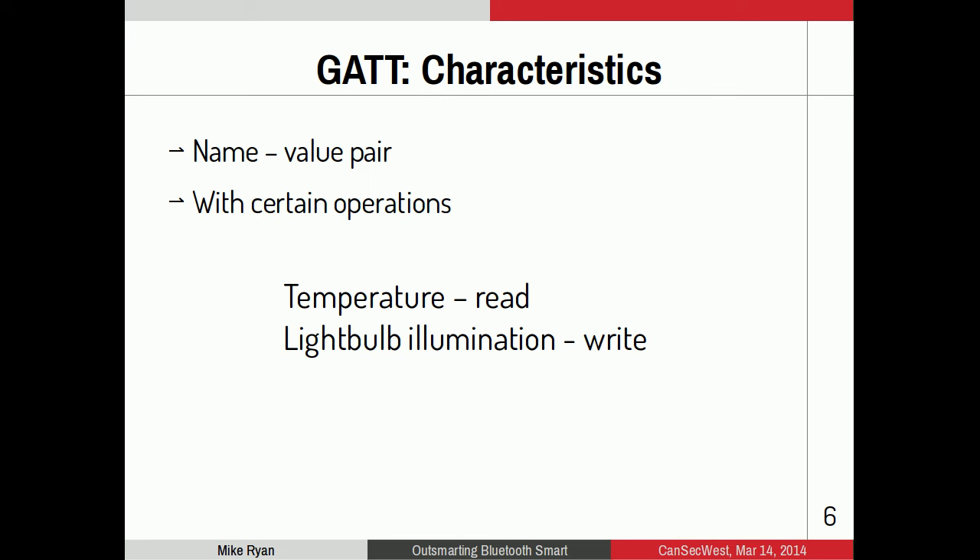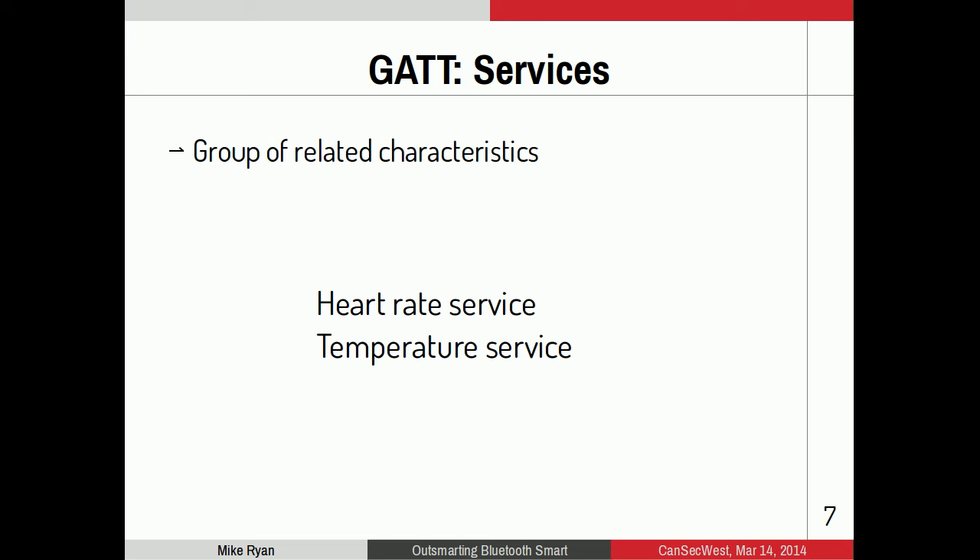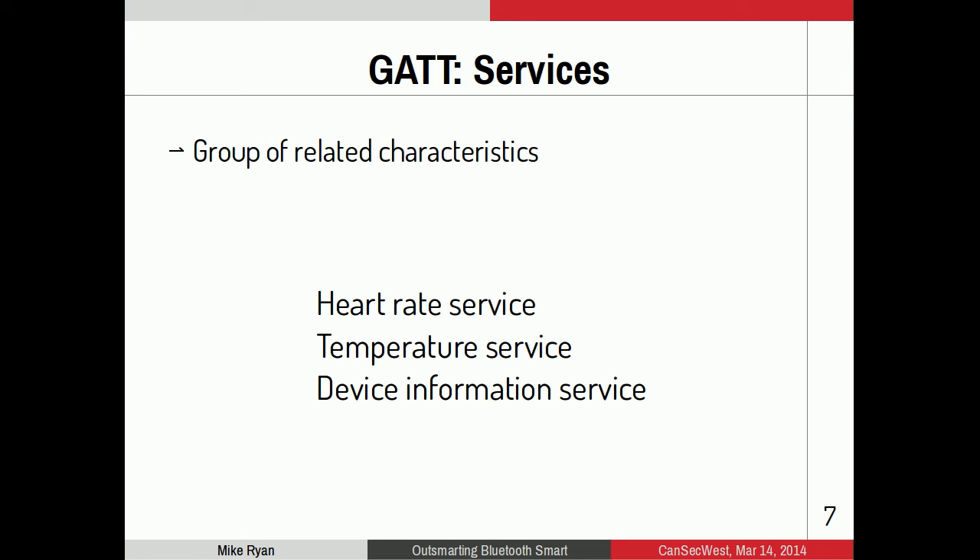Names in GATT are UUIDs — 128 bits, or in some cases 16 bits — and common ones are standardized by the Bluetooth SIG. For example, a heart rate monitor has a standard UUID for the heart rate characteristic, and a proximity sensor has a standard set of UUIDs. The other high-level component is services — just a group of related characteristics. A heart rate service includes heart rate and body sensor location characteristics. Most devices also have a device information service with manufacturer name, firmware revision, and sometimes device serial number, which is useful for tracking people.